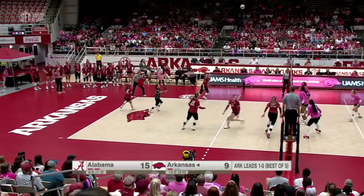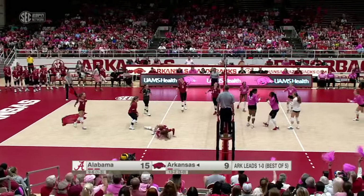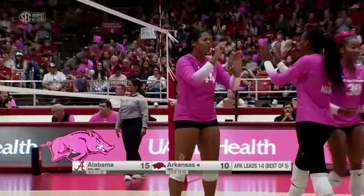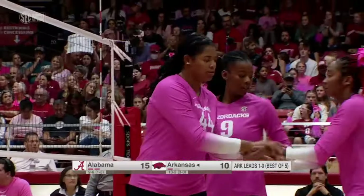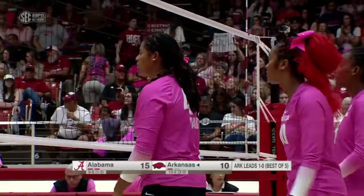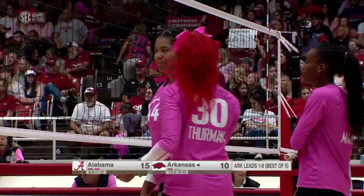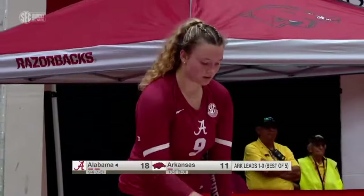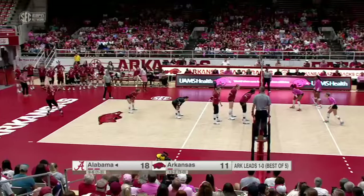And it is Madkin. Great dig — overpass put away by Evans. Nice work from Evans. I was going to talk about how easy it is to hit the overpass, but that one wasn't — it was kind of a couple feet behind her, and she's still able to put it away. She really makes it look easy. So Alabama transitioning into the 5-1 system here in the second set.